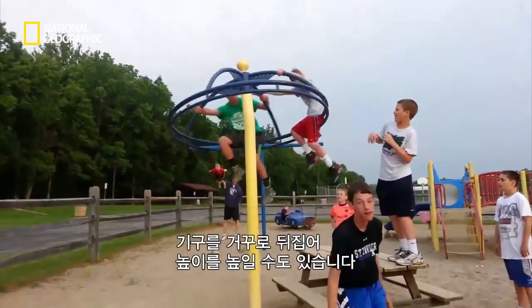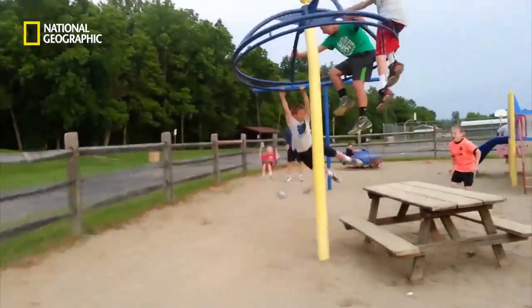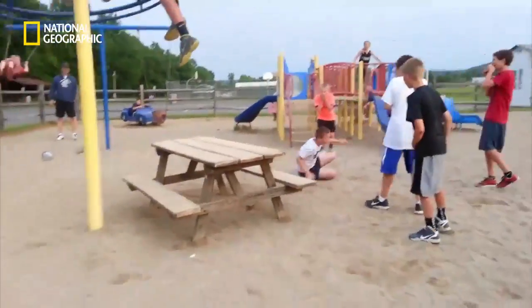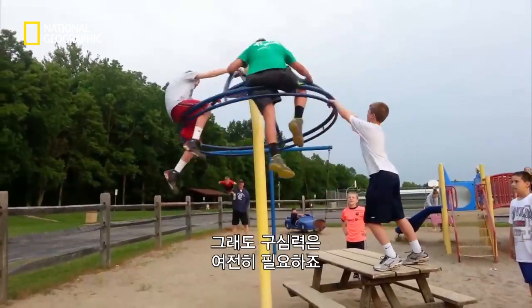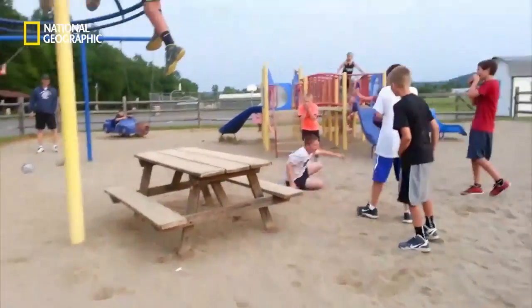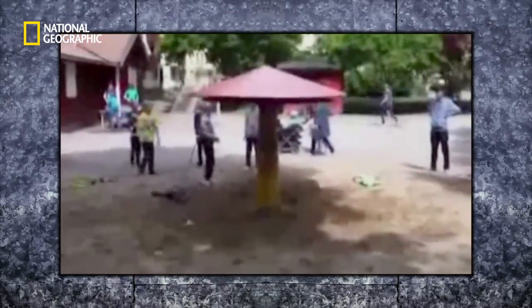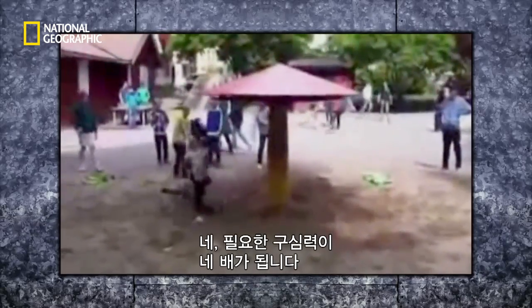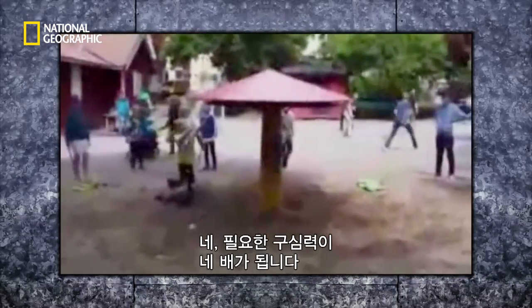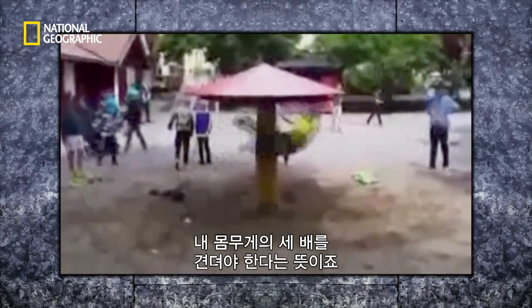You can turn a roundabout upside down and make it higher. But you will still need centripetal force to hold on. What was it we said about doubling spin speed? Oh yeah, it quadruples the centripetal force needed to hold on. That's about 3G — in other words, you have to hold against three times your own body weight. Or not.